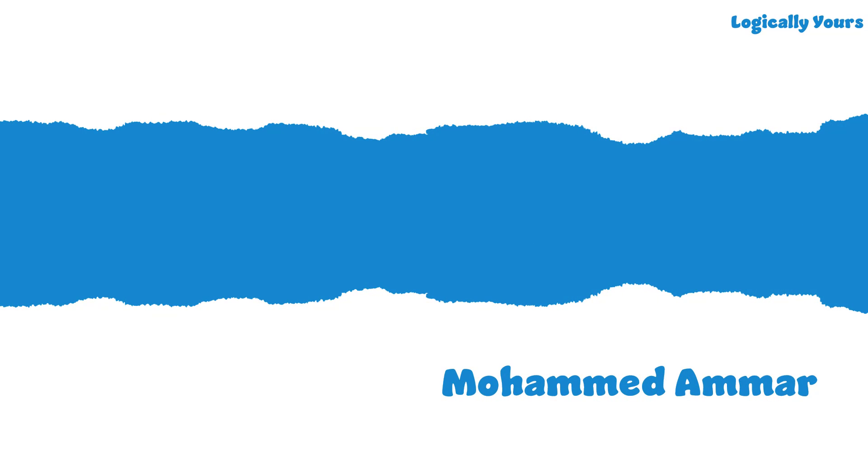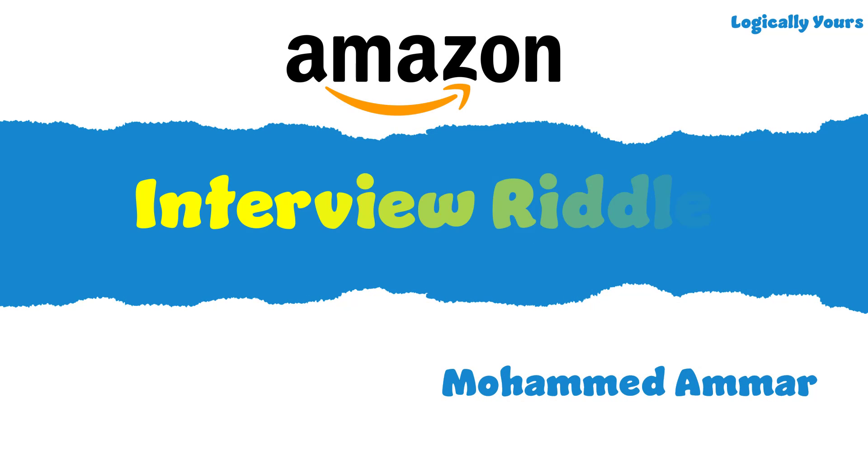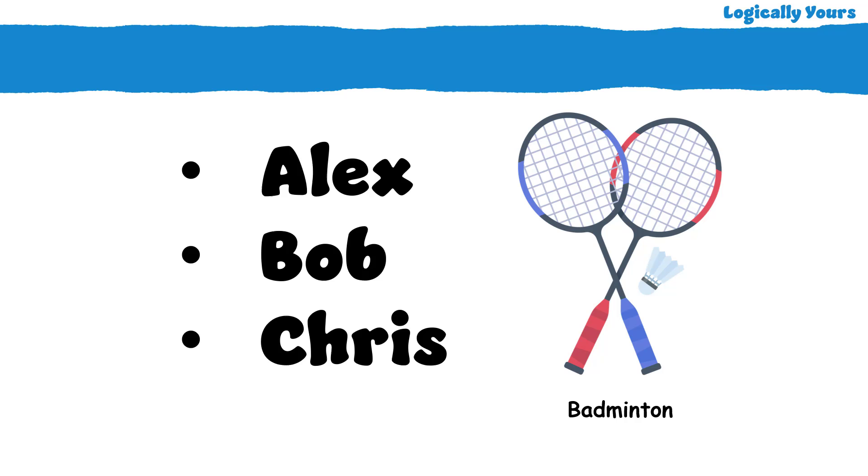What's up Logical people, this is Ammar back with another mind-blowing Amazon interview riddle. Alex, Bob and Chris got together to play badminton.